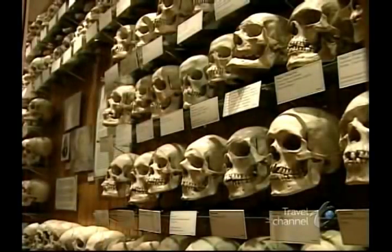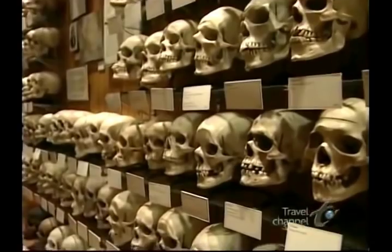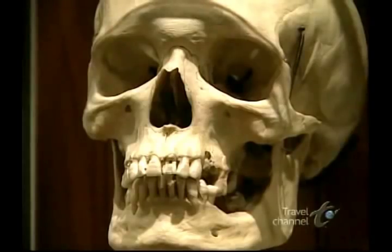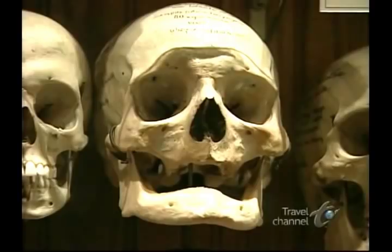Dr. Hertel was interested in what we now call physical anthropology — the variations among the facial features of different people depending on their genetic background. Because each skull has a name, the cause of death, and the occupation of the individual, it gives you a little peek into life at that time. Studies of these skulls, and the lives of their owners, helped scientists disprove the popular belief that head shape was an indicator of intelligence.